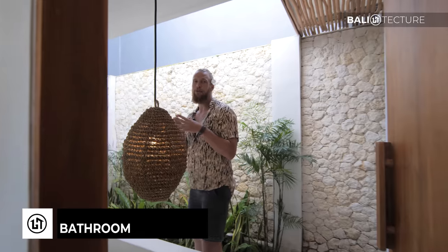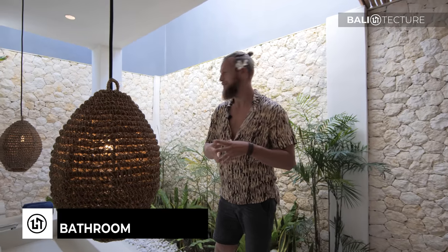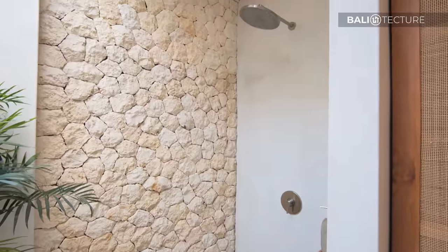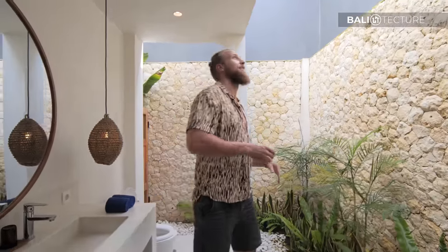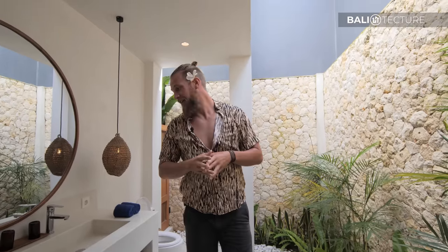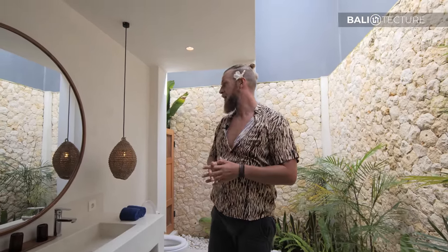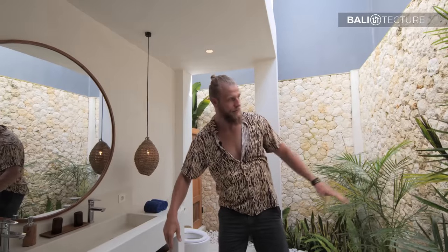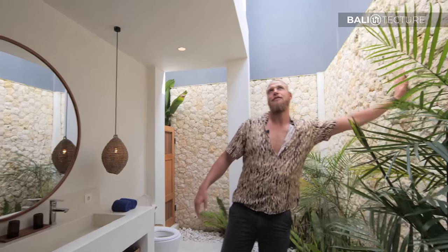And you guys know that I love, love, love these outdoor bathrooms. You have the shower over here, all these pebbles — they've just done a really great job here. You got the different plant life and then fresh air. It feels so good to shower with the fresh air. I also love this big mirror here, it's really nice. And look at this wall — that's good stuff.